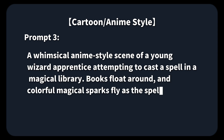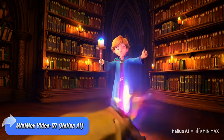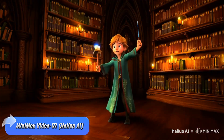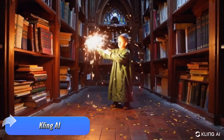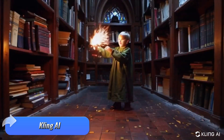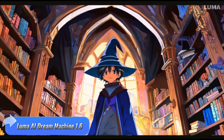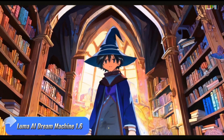Prompt 3 — the anime-style scene. Minimax brings vibrant colors to the anime-style scene, but the floating books lack some detail, making the magical setting feel a bit flat. Kling AI struggles a bit here, with a blurry character but still manages to deliver some impressive magical effects. Luma AI gives a solid performance, similar to Minimax, but adds a more expressive touch to the character, making the scene feel more alive.